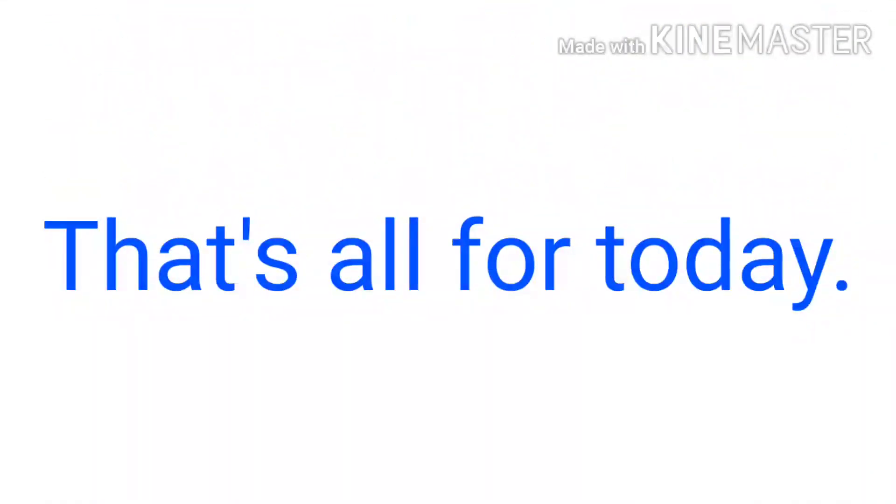That's all for today. We will meet very soon in the next video. I hope you all will be fine. Thank you and have a nice day to all of you.